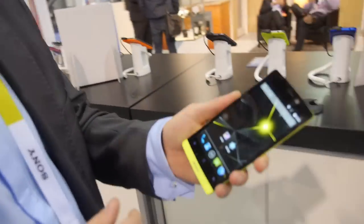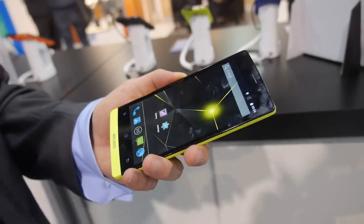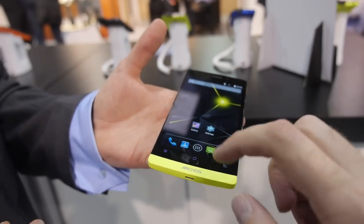The 'Diamond' name refers to the 5-inch full HD display from Japan Display. It's described as a really cool screen, and at a good price — 199 euros only.